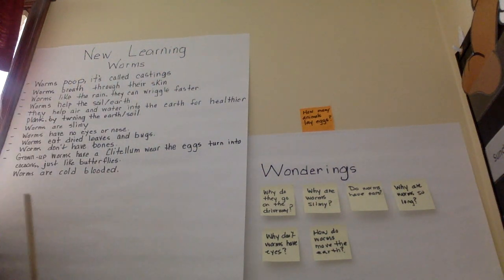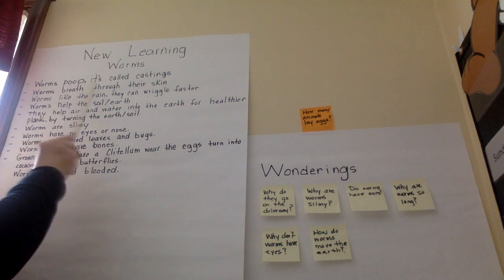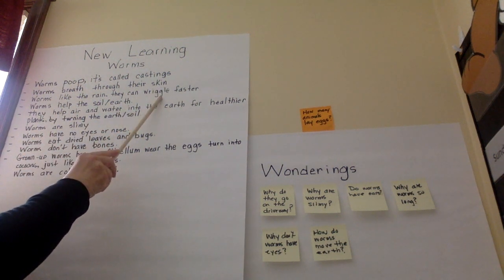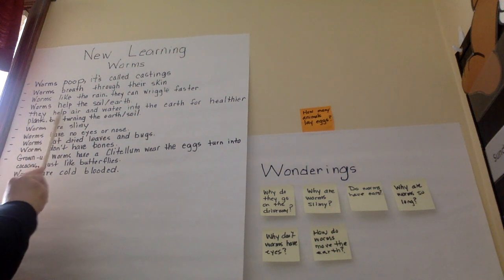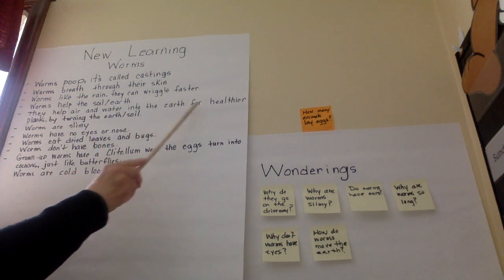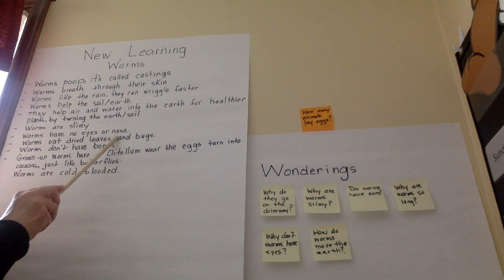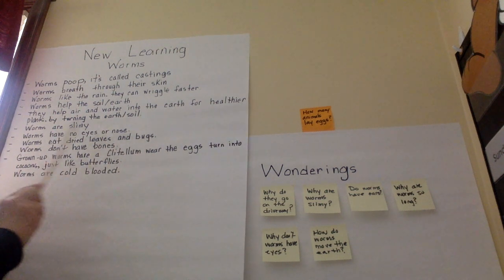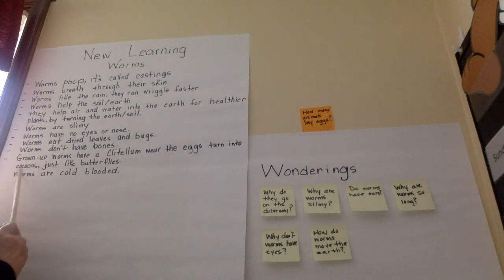New learnings — worms. Worms poop; it's called castings. Worms breathe through their skin. Worms like the rain — they can wiggle faster. Worms help the soil and earth; they help air and water into the earth for healthier plants by turning the earth's soil. So when they're turning the earth's soil, the soil is getting air and water mixed into it. Worms are slimy. Worms have no eyes or nose. Worms eat dried leaves and bugs. Worms don't have bones. Grown-up worms have a clitellum where the eggs turn into cocoons, just like butterflies. Worms are cold-blooded.